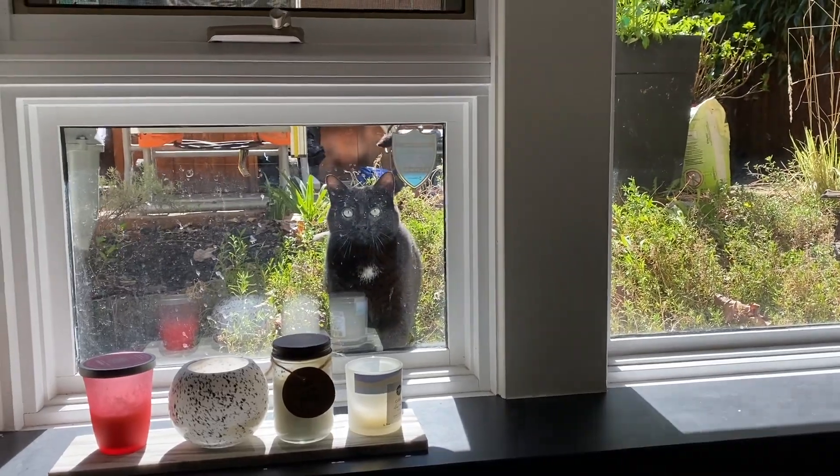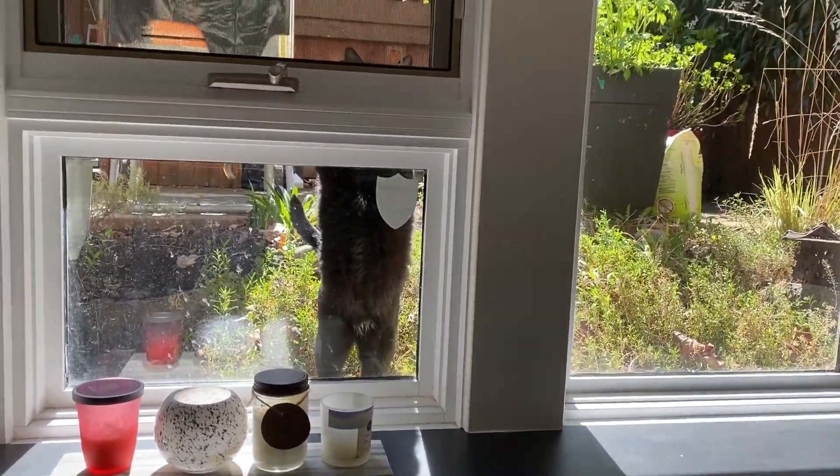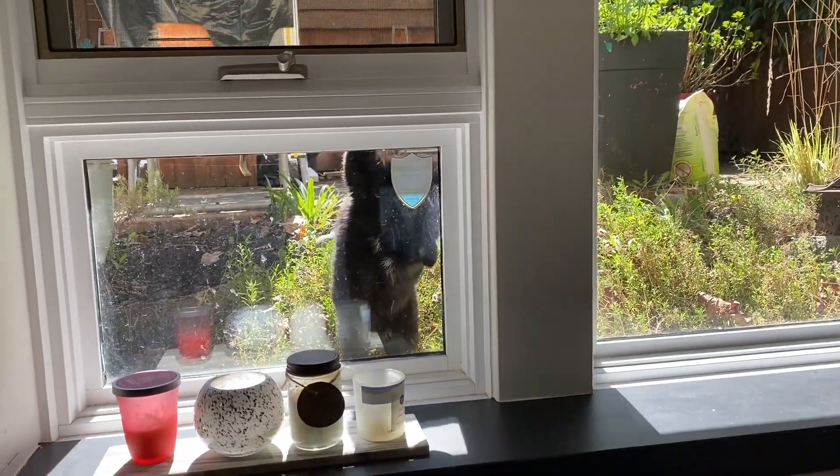Now I'm just going to go on a walk. Helen and I like to do this thing where we go on a walk at the same time and call each other and talk while we walk. Here's my cat Stitch — hi baby. You can't come in here.